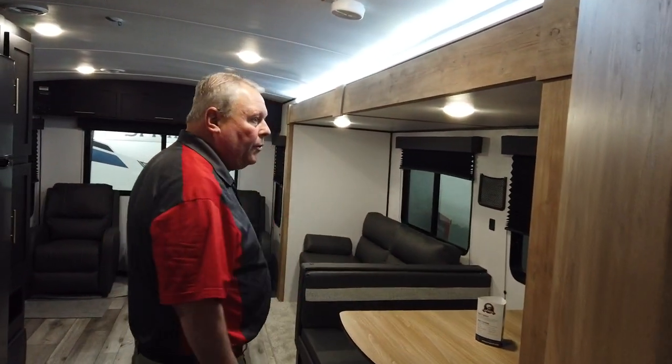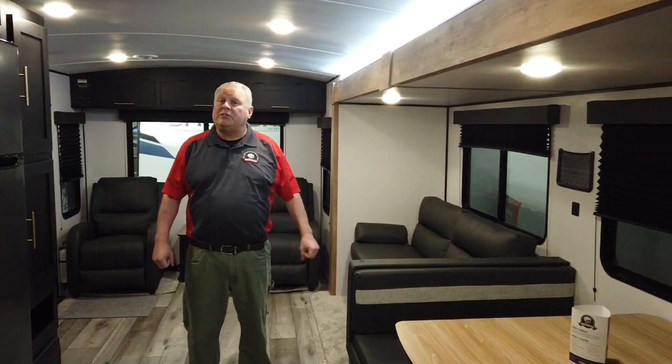This trailer is only about 32 foot from pin to bumper, but look at the amount of space you've got in here — it's like a dance hall. I'm Chris Smith with Modern Trailer Sales. This is the 2022 Keystone Springdale 285 — you really ought to come check it out. This will make a nice travel trailer for you, and by the way, it comes with our exclusive lifetime warranty.